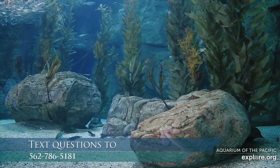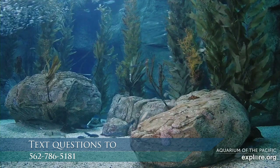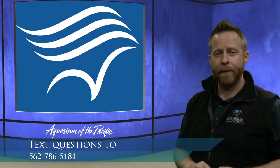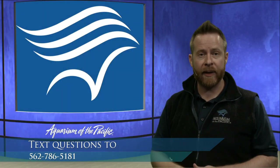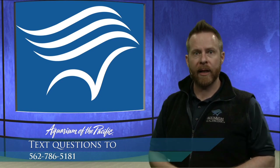Someone asked why eagle rays have white spots and why their tail is so long. The eagle ray has a couple of different color adaptations. Let's jump back over to our tropical reef habitat so we can take a look at some stingrays.